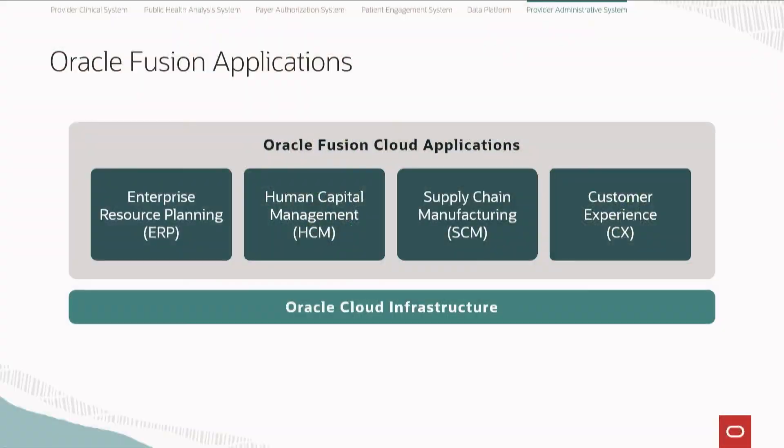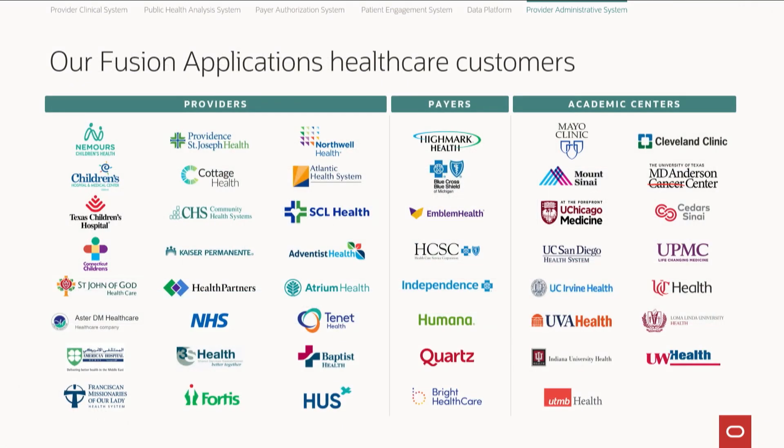Today already, Oracle and our cloud applications provide a complete suite of applications to some of the most complicated industries anywhere in the world, starting with finance, supply chain manufacturing, human resources, and our customer experience applications. We have dozens of successful cloud customers in healthcare today, from providers to payers to academic centers, like the Cleveland Clinic, Mount Sinai, and Mayo Clinic, who are already using our finance and supply chain automation applications in the cloud to automate their processes.